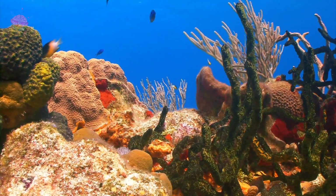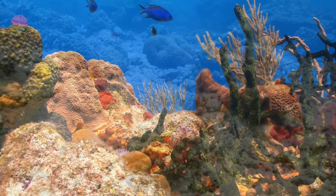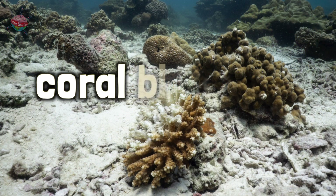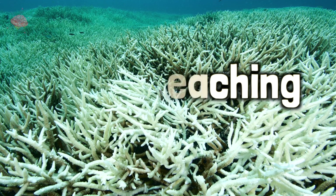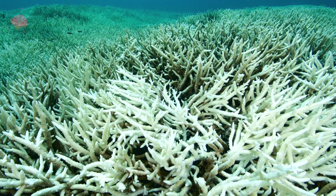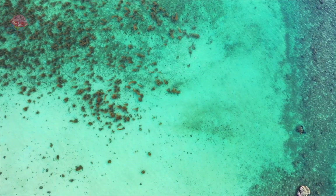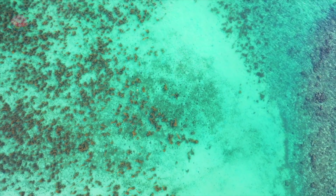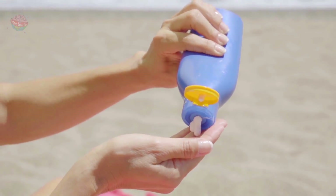When coral becomes stressed, they get rid of all the algae living inside them. This makes them lose all their colour, so we call this coral bleaching. Eventually they die because the algae were their main source of energy. Coral bleaching happens when the water becomes too warm or when coral are exposed to chemicals, such as those found in sun cream.